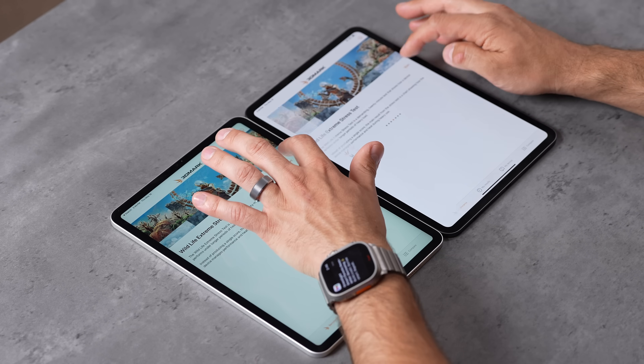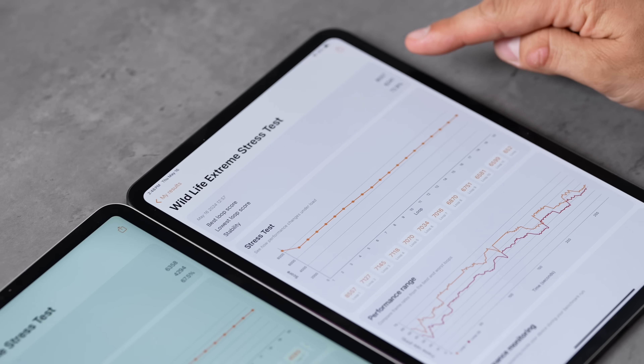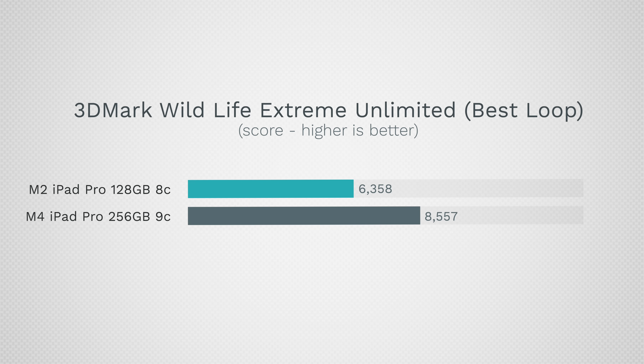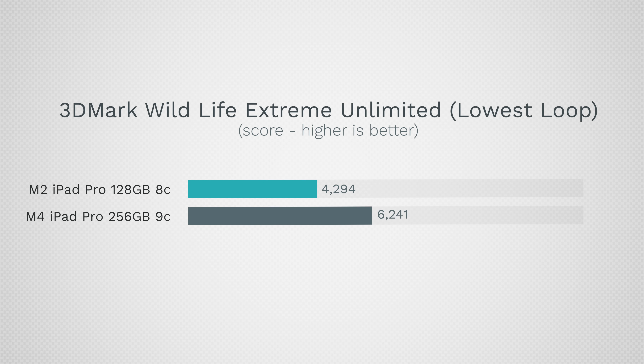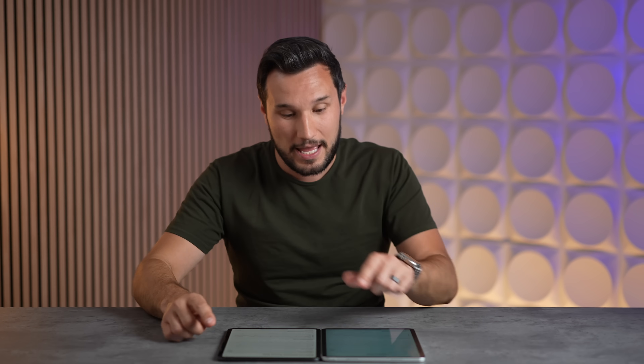For the 20-minute Wildlife Extreme gaming stress test, the performance difference is much bigger — 35% for the best score (8,557 vs 6,358). Looking at the lowest score after thermal throttling, the M4 has a 45% advantage in graphics performance. Even though the M4 is thinner, it doesn't throttle as much as the M2 and uses less battery — it's better in every single way.